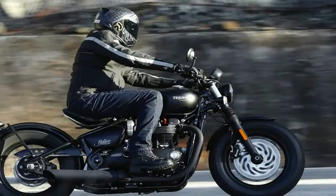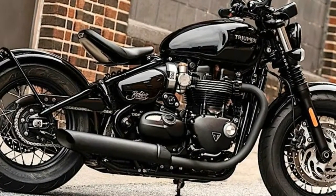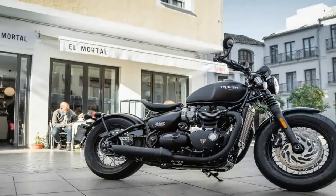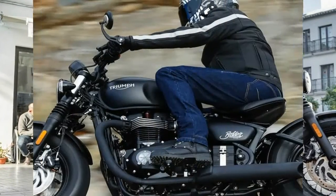At 524 pounds dry, the Bonneville isn't a particularly heavy bike, but Triumph loaded it for bear with dual 310mm discs up front and a 255mm disc out back. Brembo calipers bind the front and Nissin the rear, all under the watchful eye of standard ABS, which serves as the first line of protection for your contact patches.